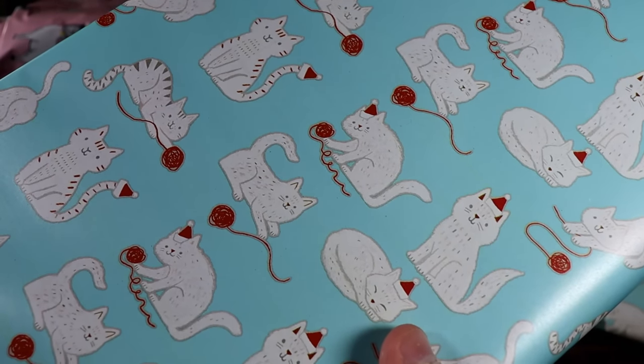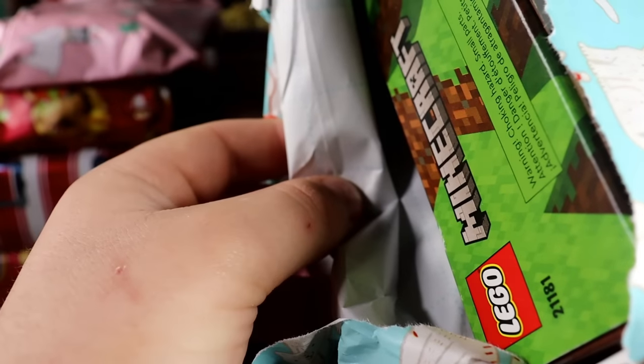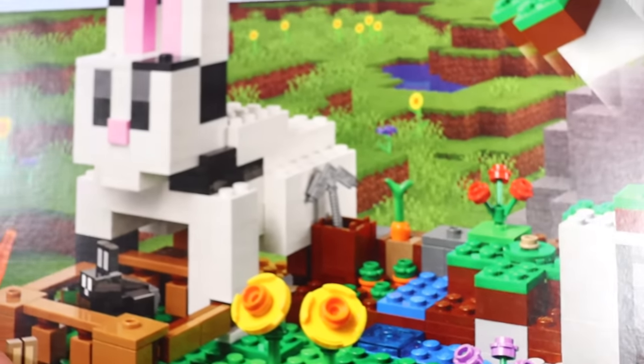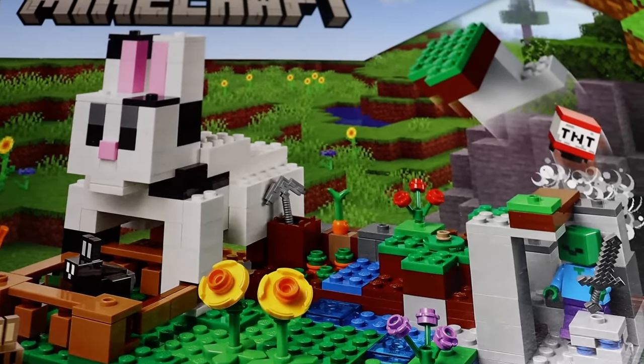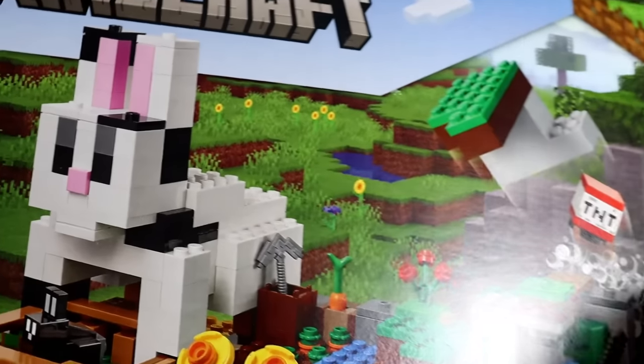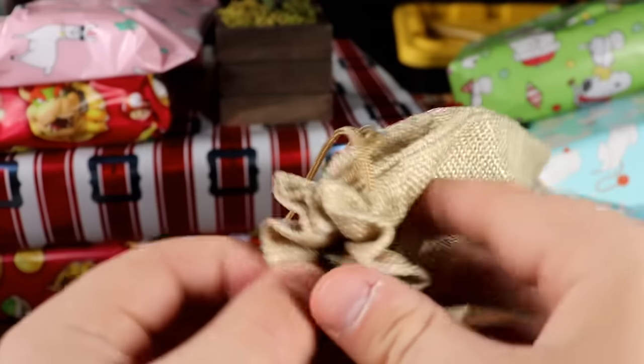I think it's time for another big one — we got the kitty cat wrapping paper. It's the Minecraft bunny! I hate this Minecraft set — it's so stupid. You know what, why don't we give this one away? This one's going out to you guys — I don't want it in my collection.